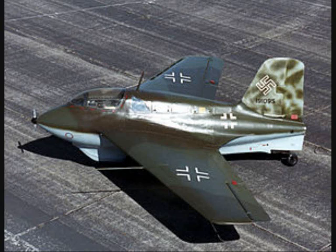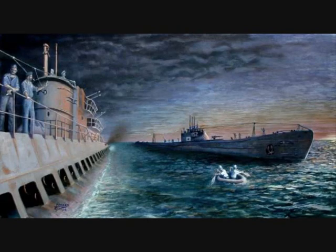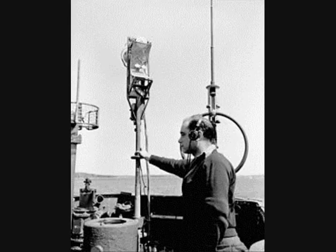In March 1944, I-52 left Kure with a cargo of metals including gold, and a team of technicians who were to study German anti-aircraft techniques. Stopping at Singapore to pick up some cargo, I-52 reached the South Atlantic and successfully rendezvoused with U-530 on the 21st of June to embark a German liaison officer and two radio operators. The exchange also involved the current German naval code and a Naxos radar detector.